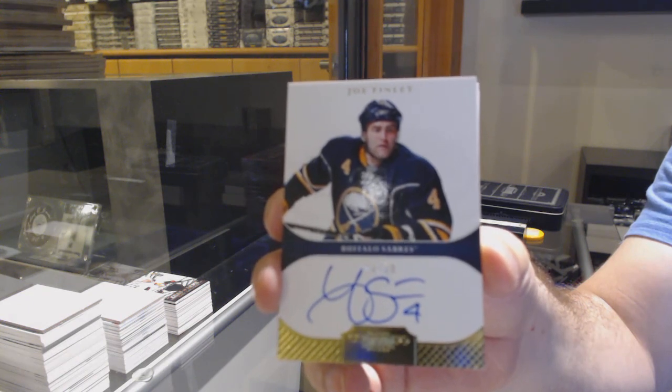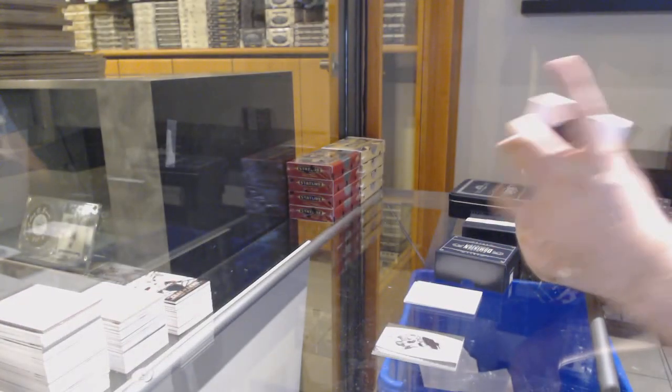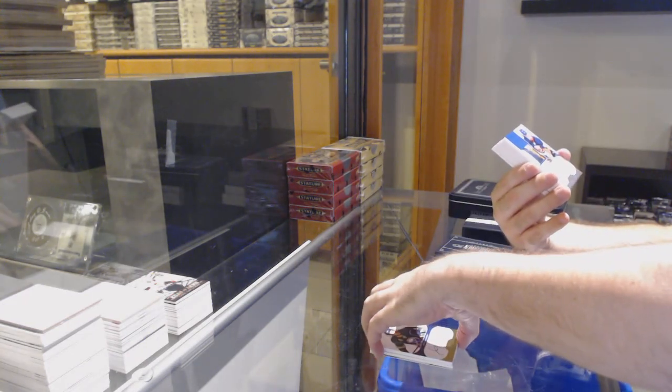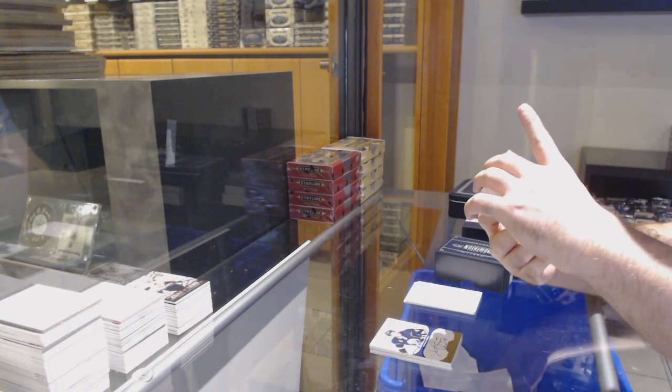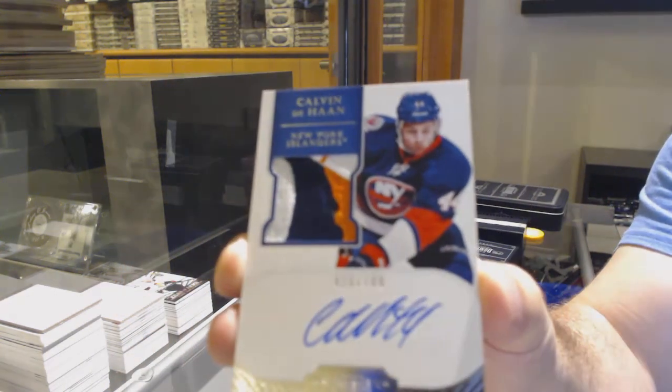Joe Finley out of 25 for the Buffalo Sabres. Number 199 rookie patch auto for the Islanders — Calvin DeHaan. Very nice patch on that one.